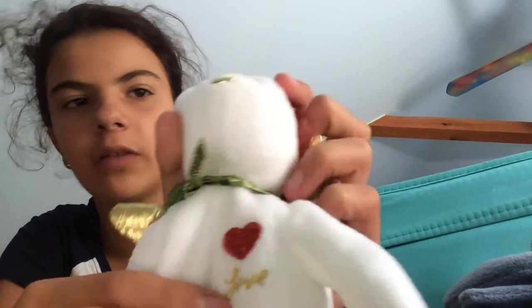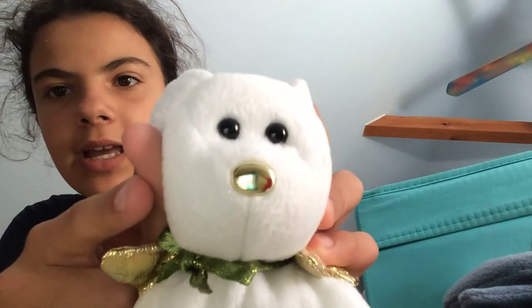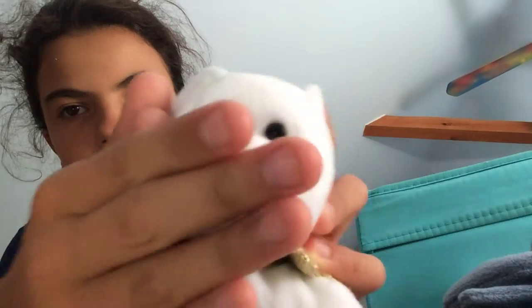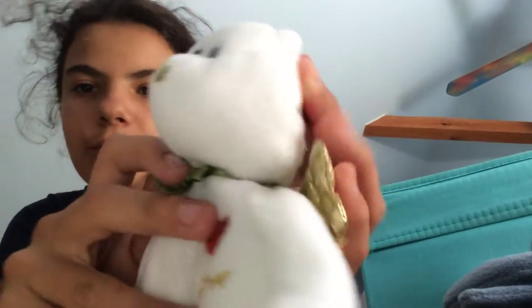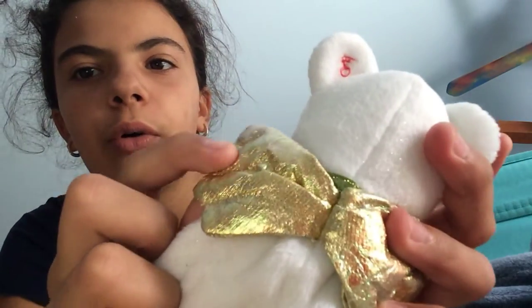On its chest it has a heart that says love on it — can't really see it. Its nose is super pretty, I love it. I love its bow and the wings — they are gold and they kind of shift to a green.